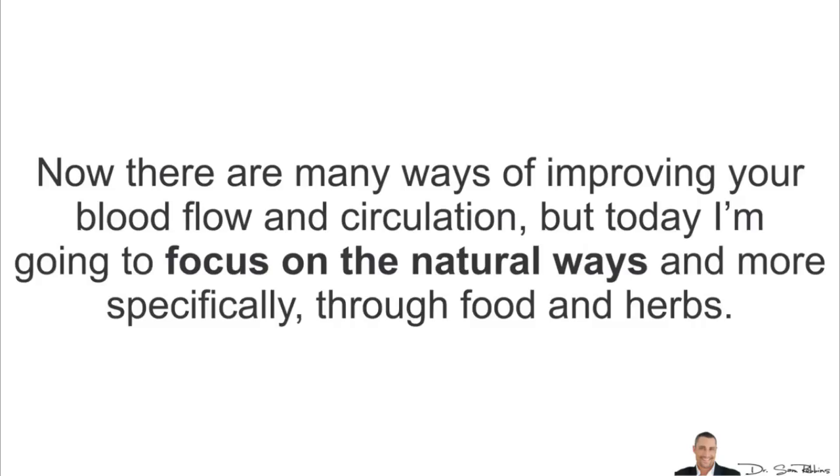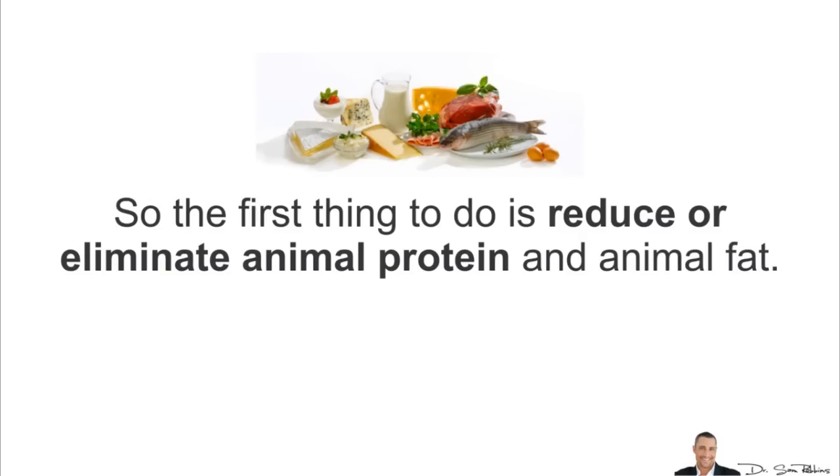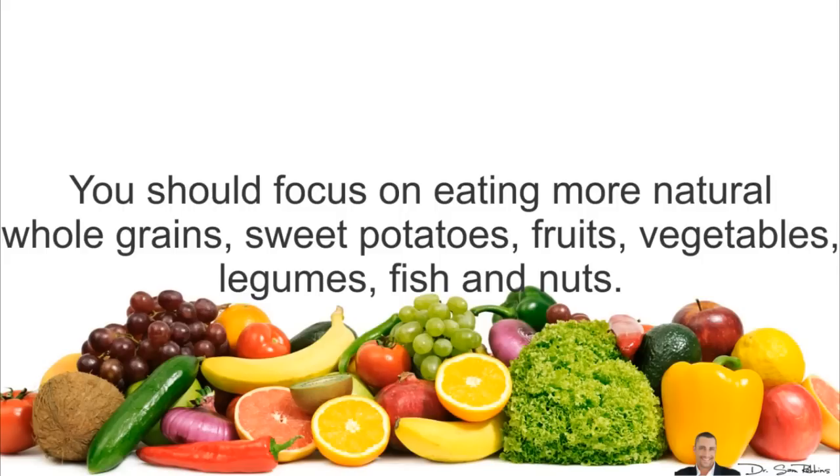There are many ways of improving your blood flow and circulation, but today I'm going to focus on natural ways and more specifically through food and herbs. As the saying goes, you are what you eat. So the first thing to do is reduce or eliminate animal protein and animal fat. You should also reduce sugar intake because high insulin levels corrodes your arteries and blood vessels. You should also focus on eating more natural whole grains, sweet potatoes, fruits, vegetables, legumes, fish and nuts.